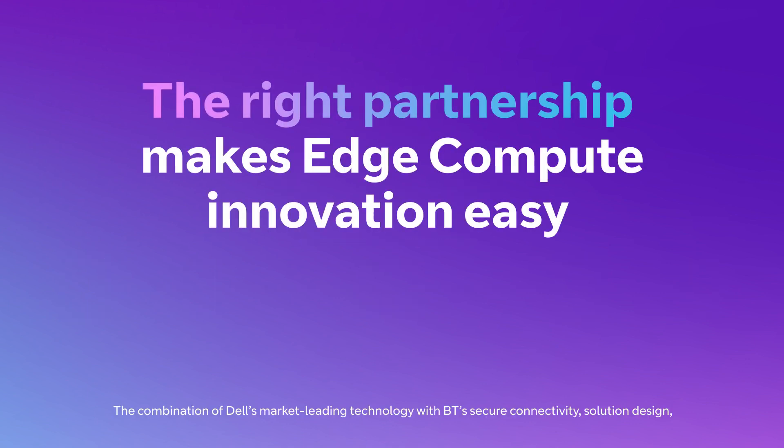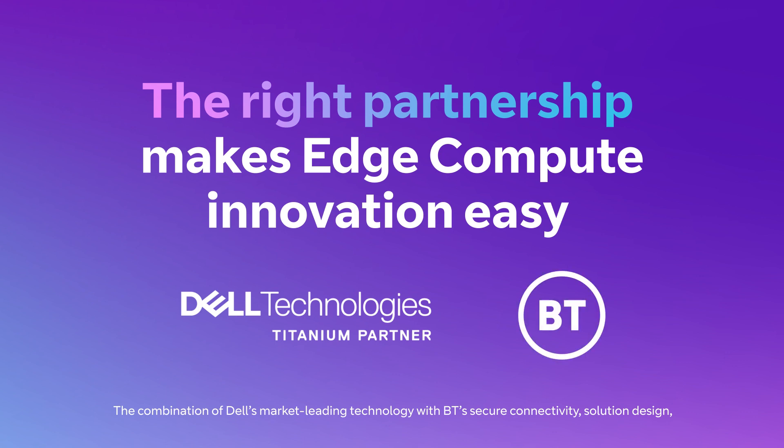The combination of Dell's market leading technology with BT's secure connectivity, solution design, support and global reach is key to your implementation of successful EdgeCompute.